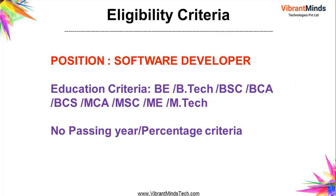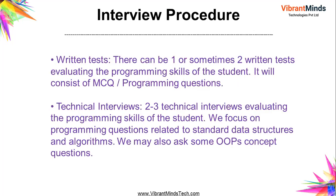Regarding eligibility criteria, RSL does not have any percentage criteria. RSL is hiring from B.Tech, B.Sc, BCA, BCS, MCA, M.Sc, ME, and M.Tech backgrounds with no cut-off percentage, so all candidates can apply and participate in this pool campus drive organized by Vibrant Minds.